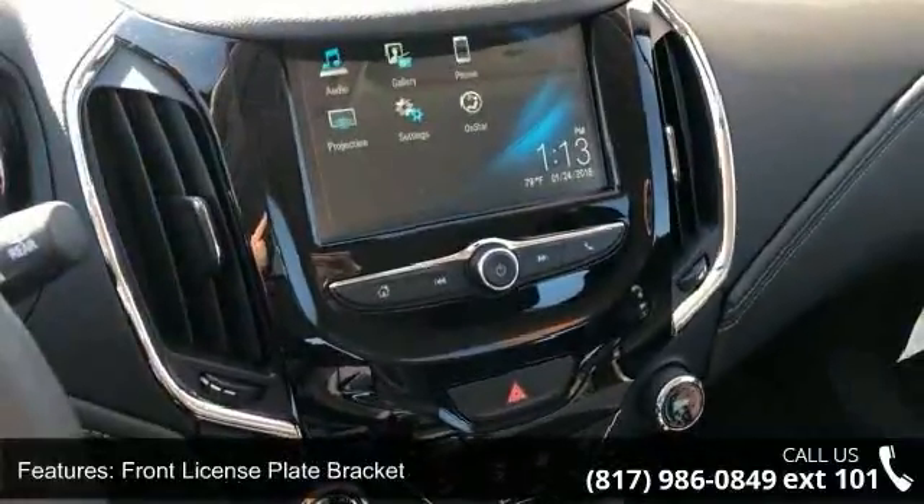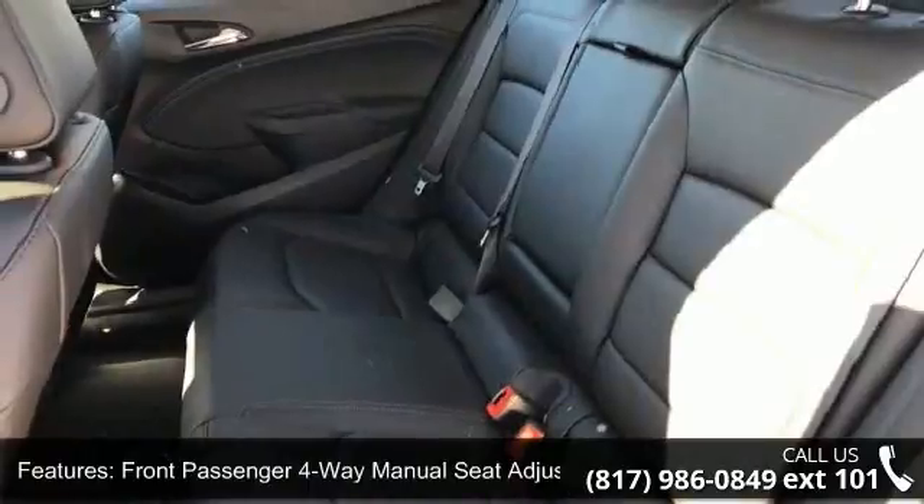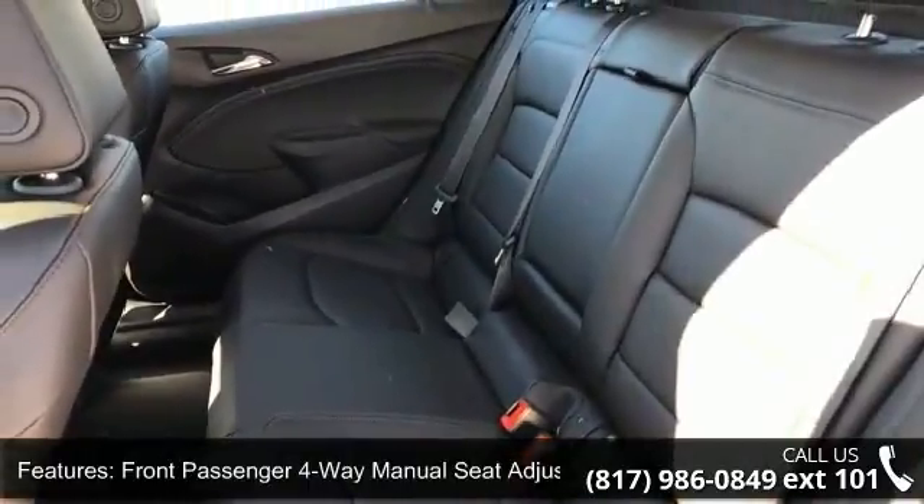Heated driver and front passenger seat, Sirius XM satellite radio, six-speaker audio system feature, and four-wheel disc brakes.